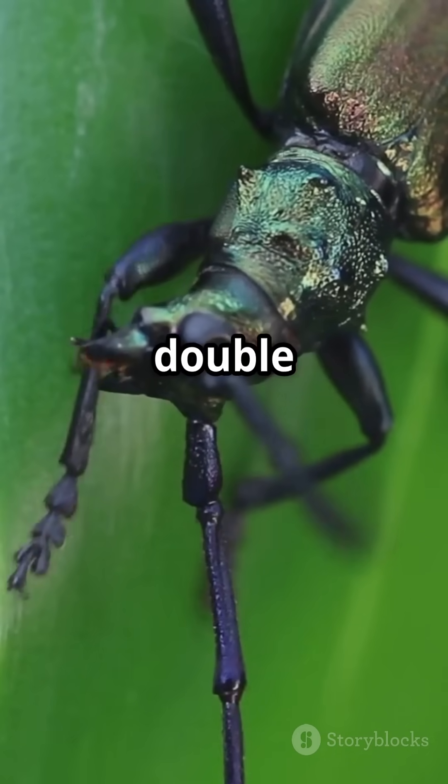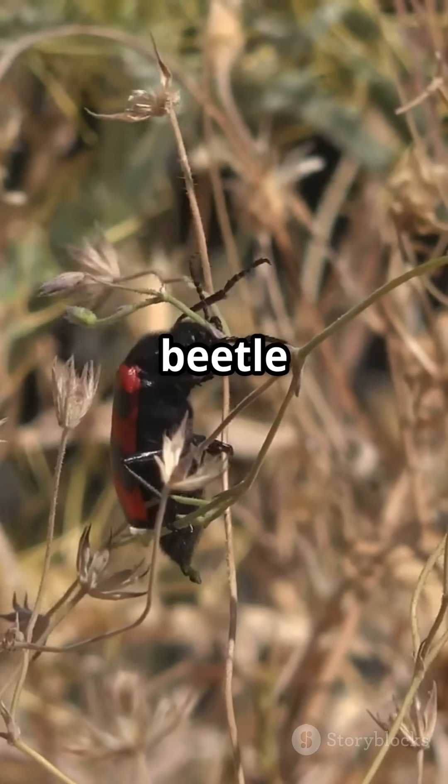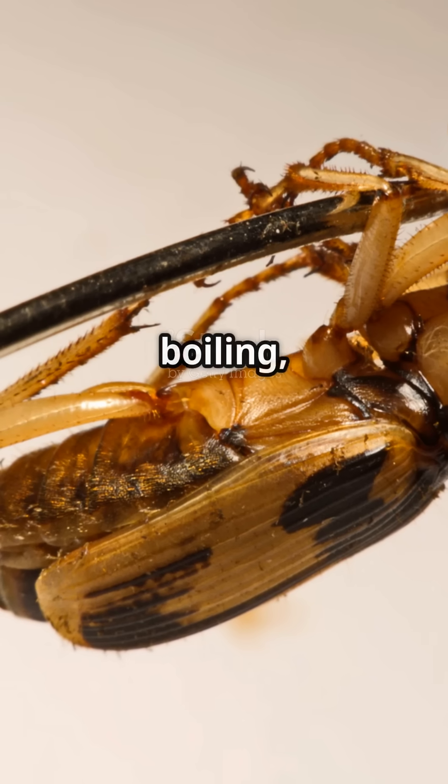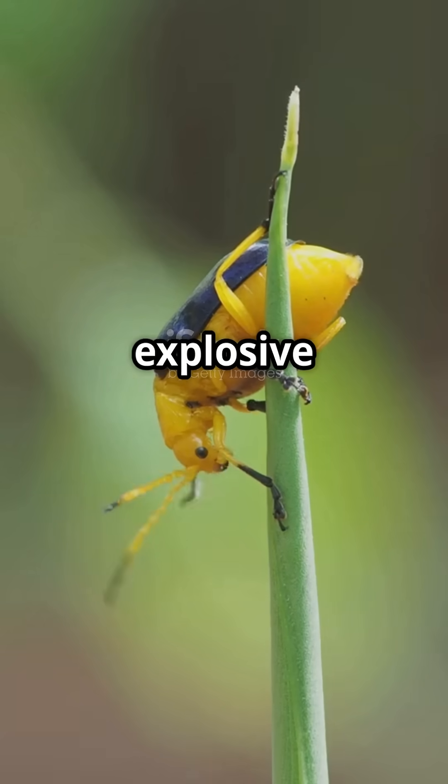If your defence mechanism can double as a chemistry experiment, you're a bombardier beetle. This little beetle packs a fiery punch. When threatened, it blasts a boiling, toxic spray from its rear end. But how does it pull off this explosive trick?